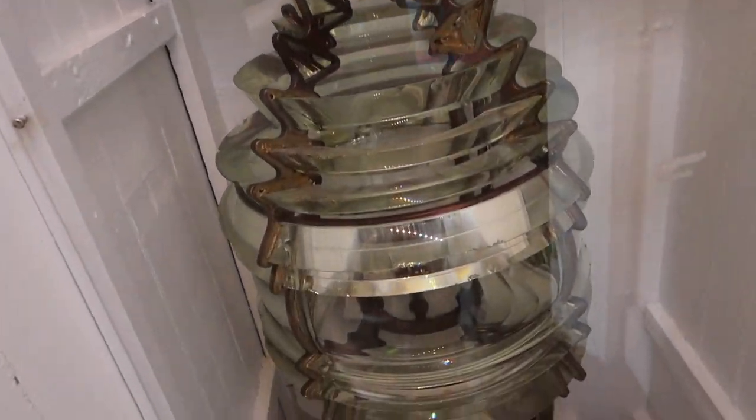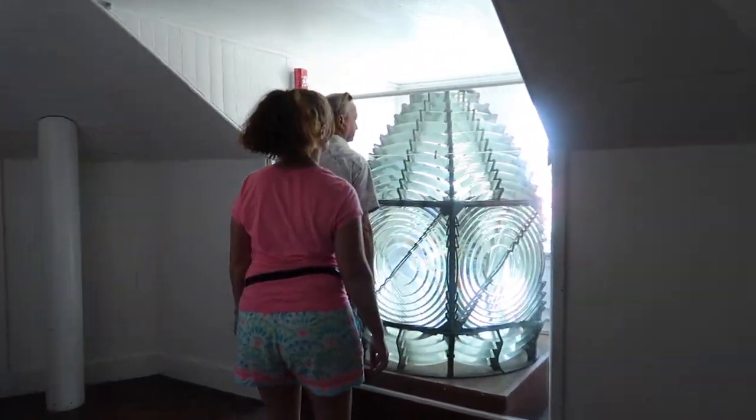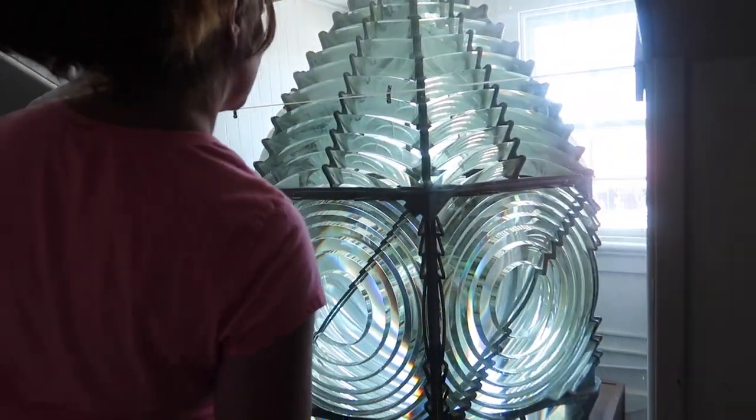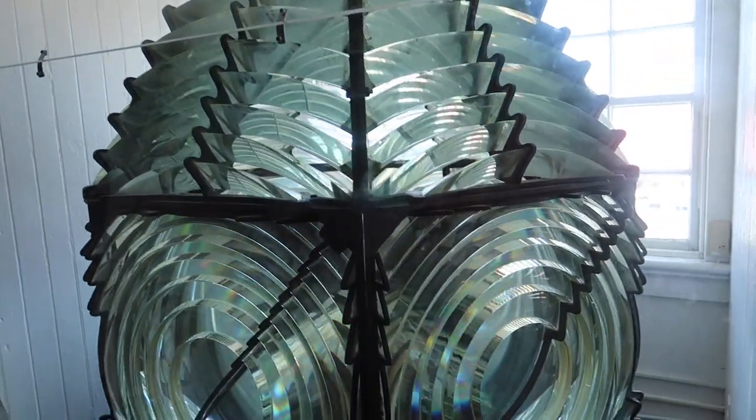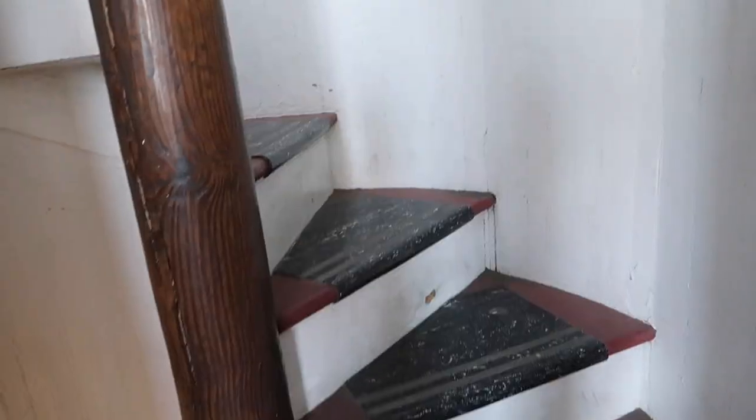This is the original prism for the lighthouse — they have it back here behind glass. It's beautiful the way the light reflects. We're going up now to the third level, because when in Rome, right? Look at this — it's definitely a tight squeeze up here, but we're doing it.